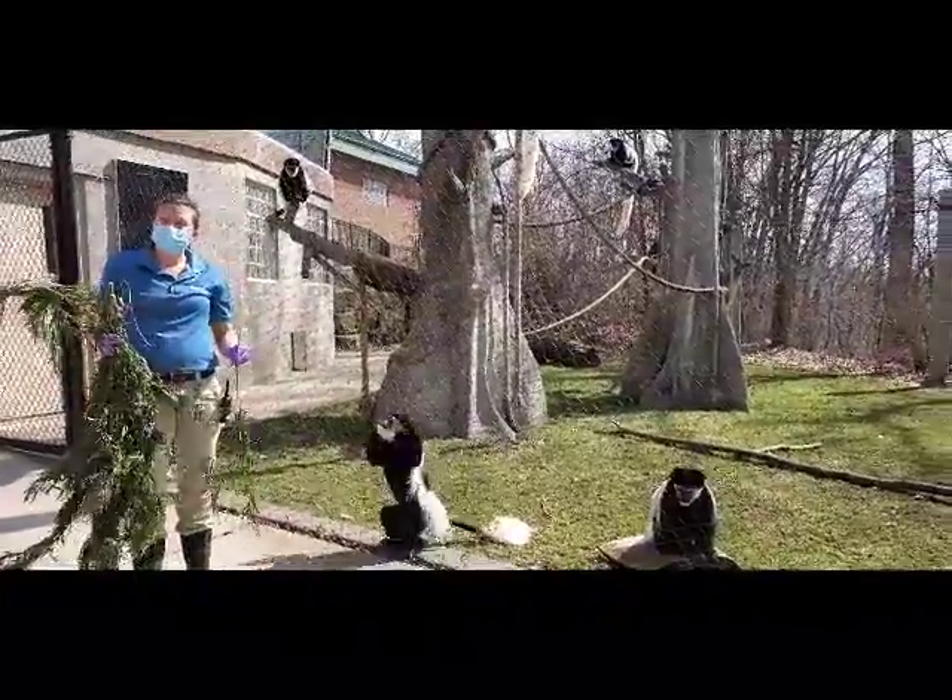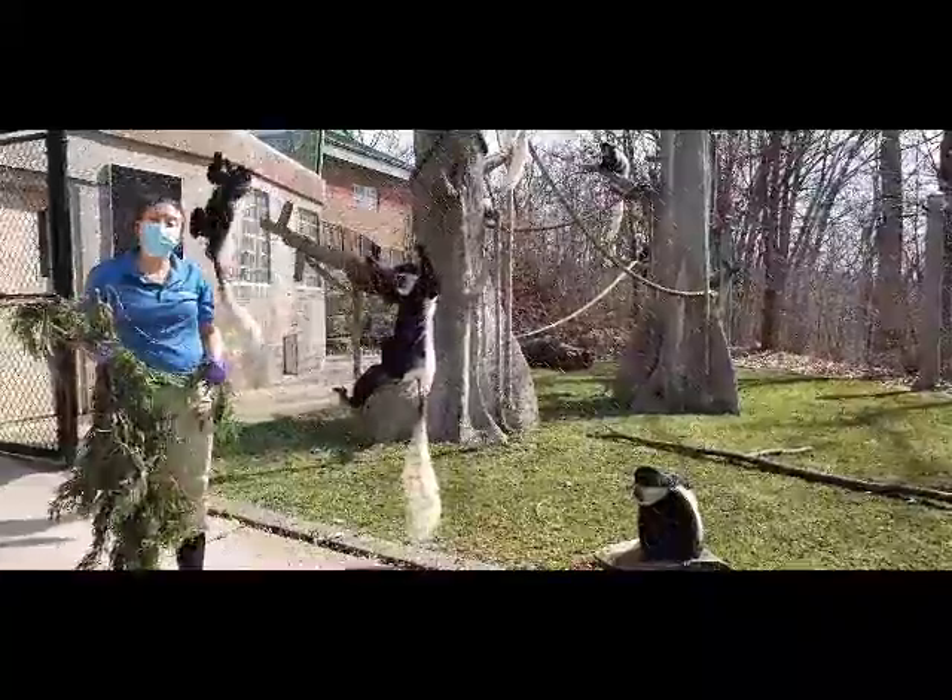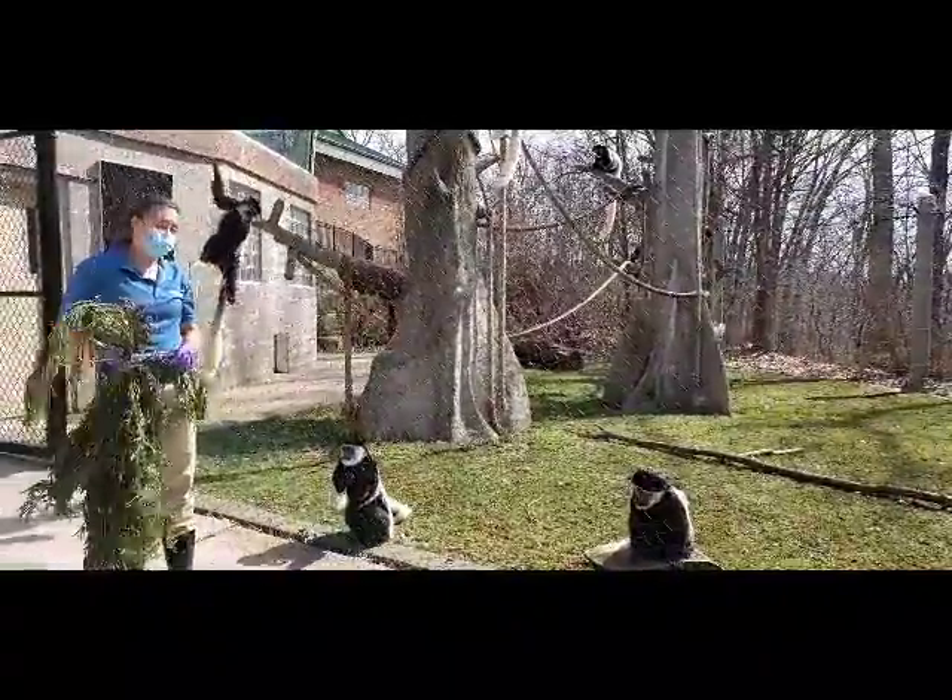These guys are foliavores. That means they're mostly leaf eaters, so we like to provide a natural diet as best we can. As you can see, they're really interested.